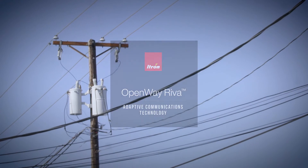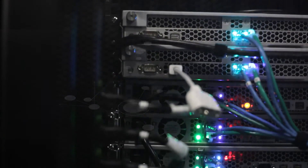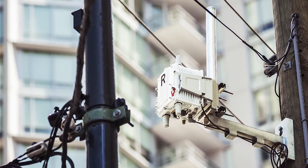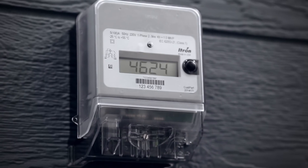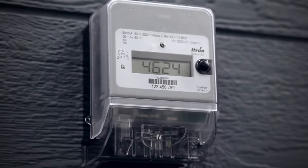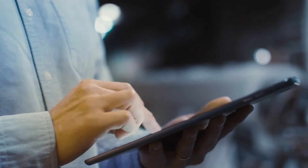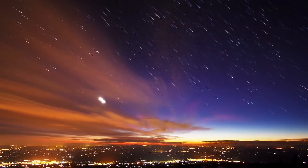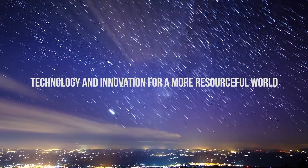Adaptive communications technology from Itron delivers assured connectivity at the highest possible speed. That means reduced network infrastructure, simplified deployment, and lower costs — all while delivering the high performance required for smart grids, smart cities, and the Internet of Things. Welcome to OpenWay Riva. Welcome to the Active Grid. And welcome to a more resourceful world.